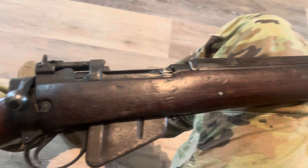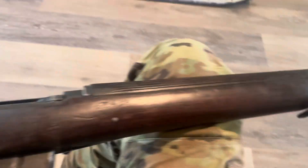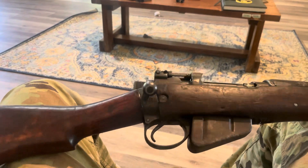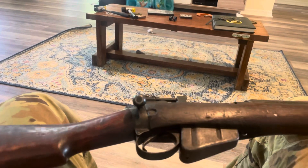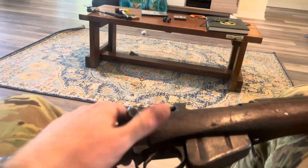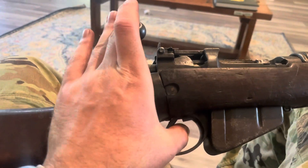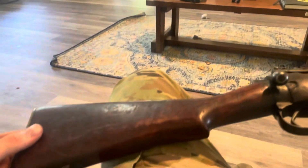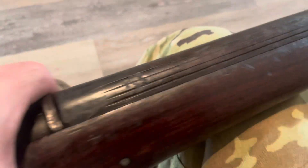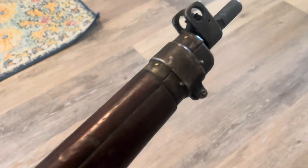All right everybody, here's another one of my YouTube videos on a Royal Tiger Imports Number Four Mark Three Lee Enfield in turn-in condition. This was their slightly more expensive one — $500 turn-in condition. What does that mean? Well, it means whatever this is. For $500, did I get screwed? Let's take a look.